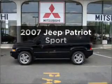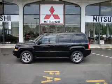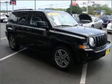Introducing the 2007 Jeep Patriot. Find everything you want in a ride under one roof with this vehicle.